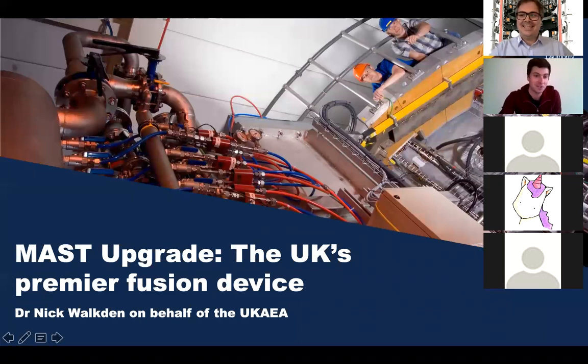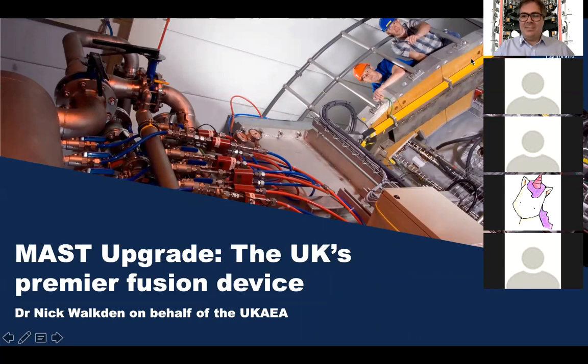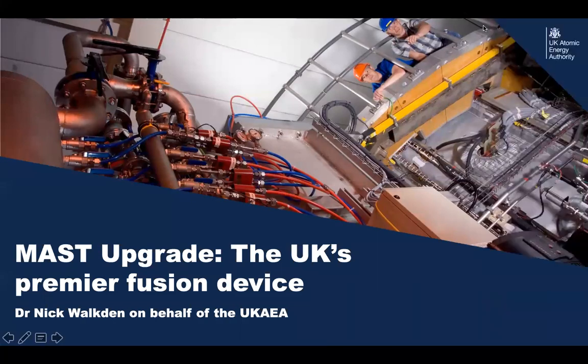Thank you very much, James. First off, thank you all for joining for this talk and bearing with us as we navigated the interesting terrain of organizing something during the coronavirus pandemic. It's wonderful to see so many of you here. It's a really nice opportunity for me to introduce you to MAST Upgrade. Fusion in general is so interesting and has so much delightful technology and interesting innovations — it's a great opportunity to share that with you.